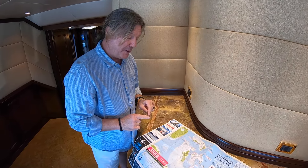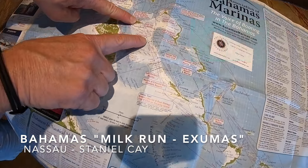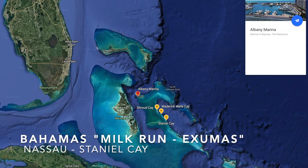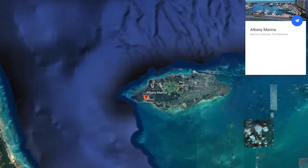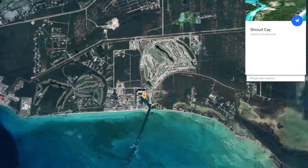What most people tend to do is fly into Nassau and do the Exumas, which runs from Nassau down to Staniel Cay primarily — a very small section of the entire Bahamas. As beautiful as this is, and it is a great charter with great scuba diving...